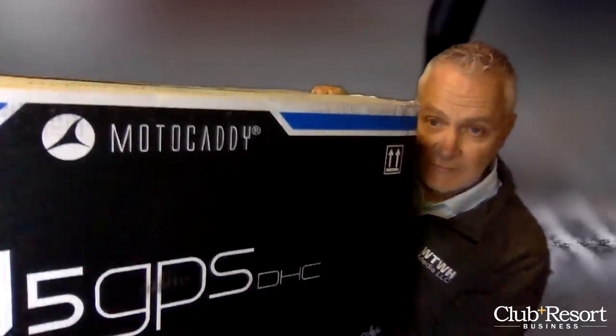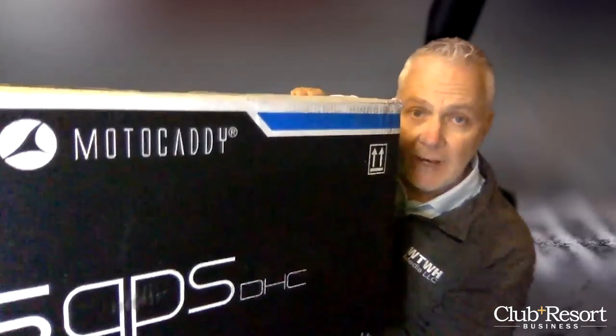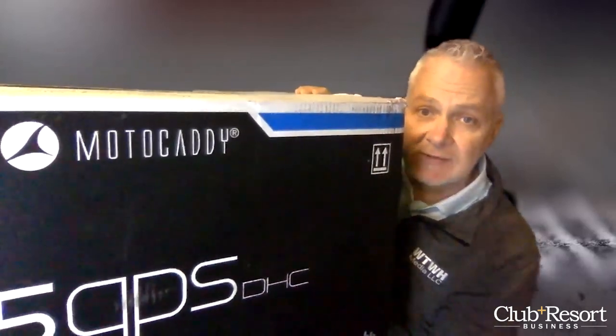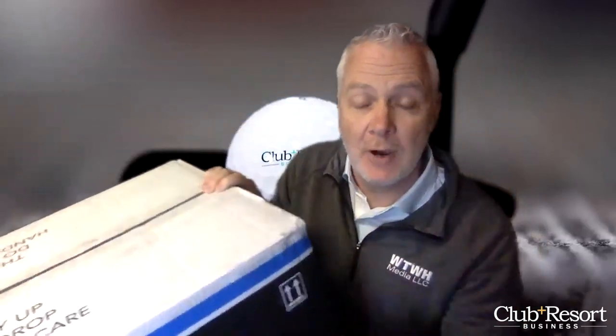Hello, I'm Rob Thomas with Club and Resort Business, and today we have an unboxing that's both literally and figuratively big. Big as in — look at the size of that box. Motocaddy M5 GPS DHC Electric Caddy. That's a lot of words, but it's also a lot of product.